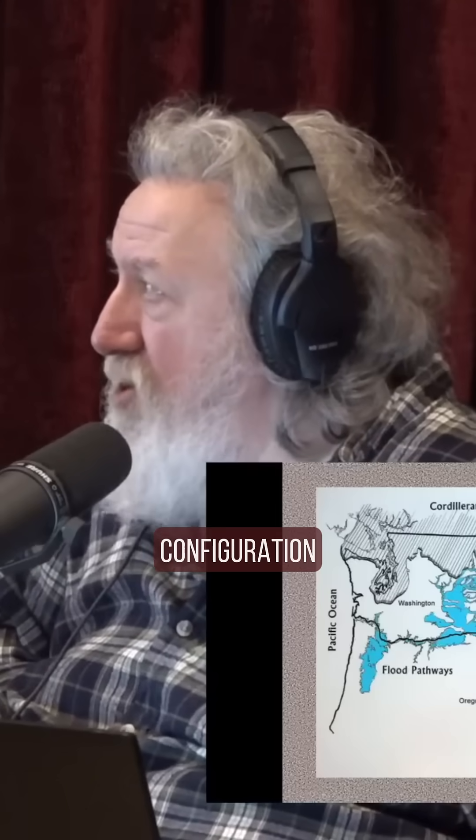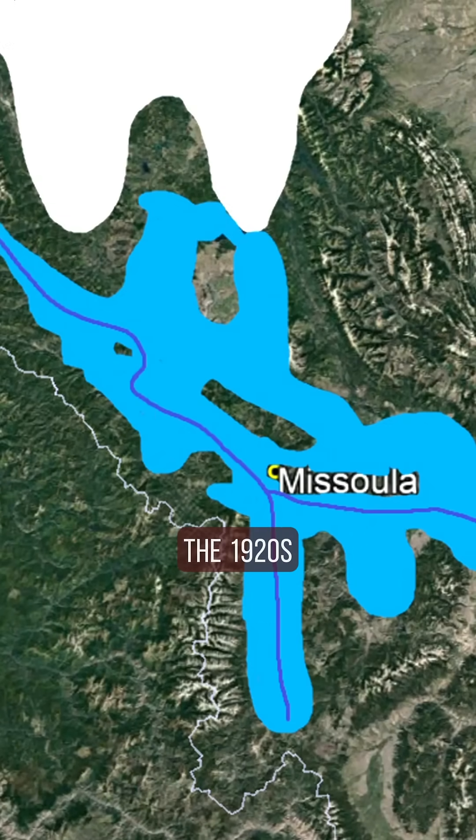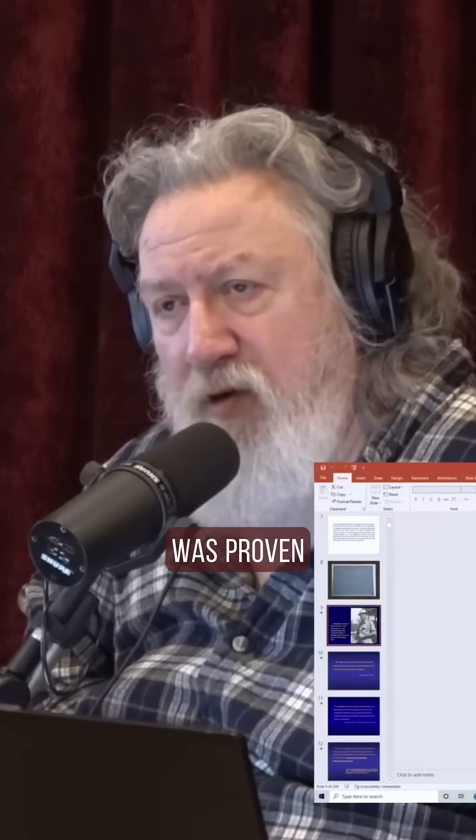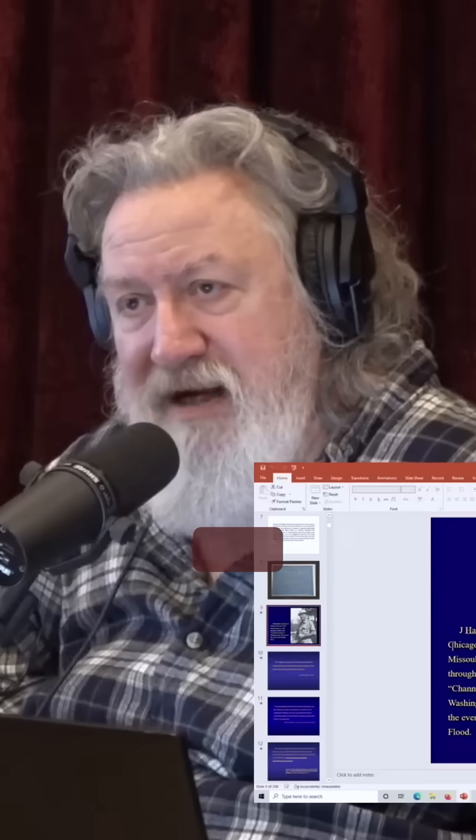This is basically the configuration, because J. Harlan Bretz, who was the geologist who first theorized this, he was considered a crackpot because he was talking about giant floods back in the 1920s and 30s. But of course he was proven right and ended up being the recipient of the Penrose Medal in his 90s.